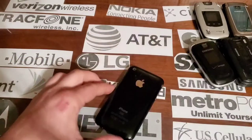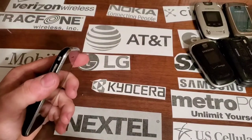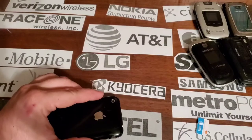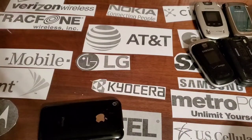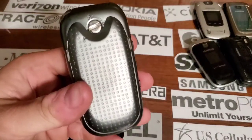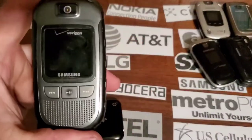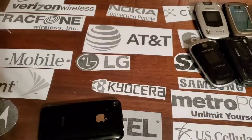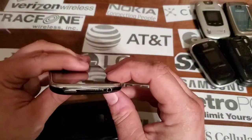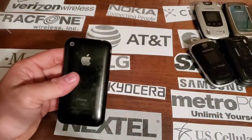It doesn't have a SIM card tray in it. I did a video of the drop test on the Samsung Convoy — and you can see the back from the drop test. I actually dropped the wrong phone. I had both of these sitting next to each other, grabbed one quickly, and drop tested the wrong phone. So stupid me — I live and I learn. Anyway, this is the drop test phone, the iPhone 3G.